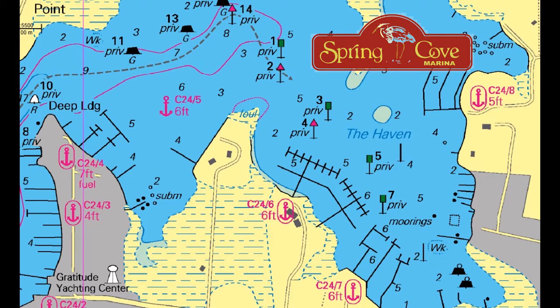Spring Cove is on the protected waters of Swan Creek and the Haven area, with a mean low water on approach of seven to six feet and six feet throughout most of the marina.